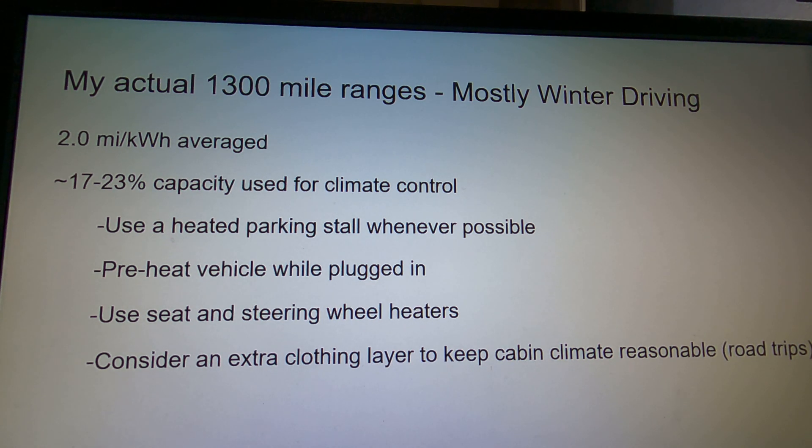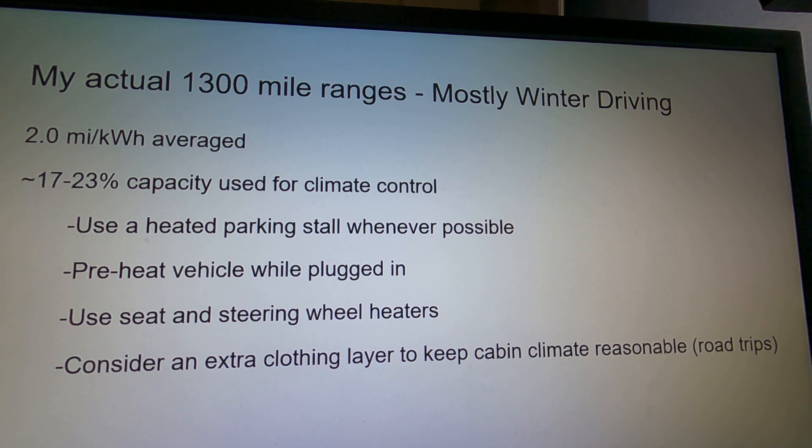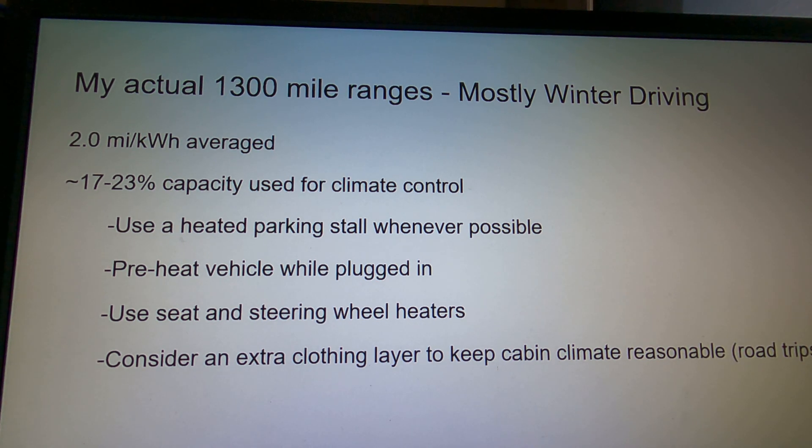I'll always use the seat and steering wheel heaters — it's such a big thing. If you can keep your hands and body warm, you can generally lower your cabin temperature a couple of degrees. For road trips, consider an extra layer of clothing. I don't like driving with a jacket on, but I'll throw on a sweatshirt. If you can put that cabin temp down from 72 to 70, a couple degrees makes a difference over a road trip. This is for road trips, not daily driving — and this is all based on my first 1,300 miles with the vehicle.